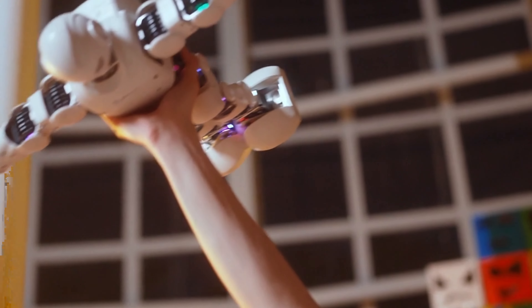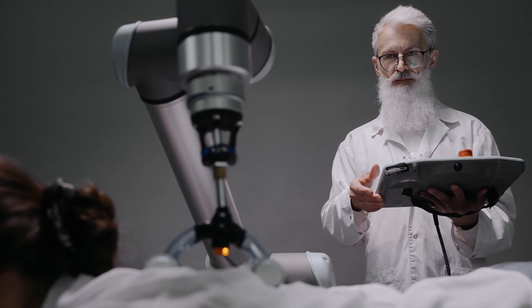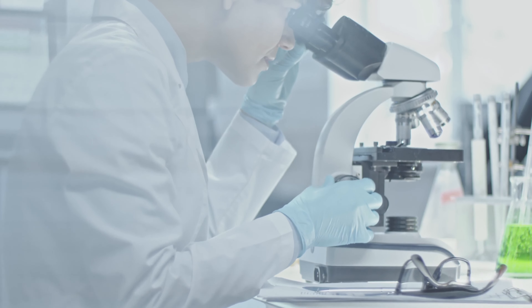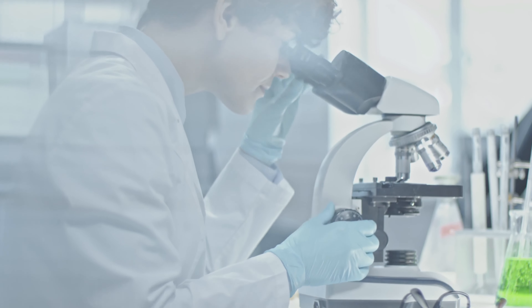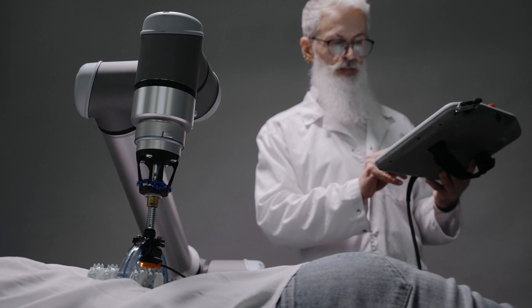Imagine if you could send tiny robots inside your body to fight diseases, repair injuries, or enhance your abilities. This is not science fiction, but science fact. These tiny robots are called nanobots, and they are the future of medicine and technology.